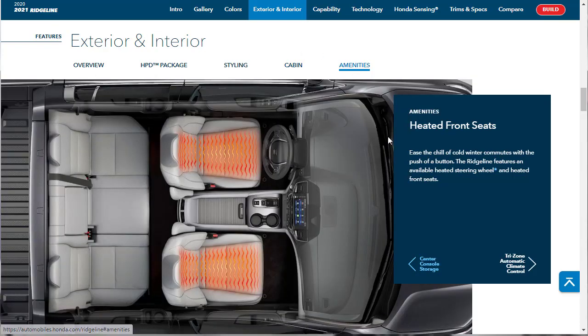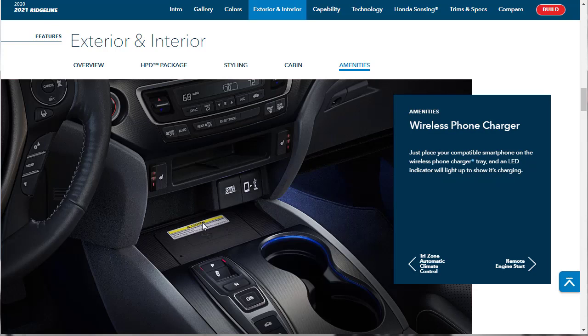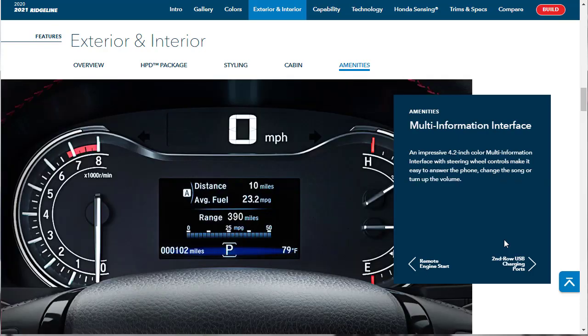As far as exterior and interior amenities are concerned, you've got available heated front seats and a heated steering wheel. You've got tri-zone climate control standard, so people in the second row have HVAC controls as well. They talk about the wireless phone charger and its LED indicator showing charging status, but they don't specify whether it's standard or available — we'd like to know that. They do tell us remote engine start is standard. There's also a 4.2-inch color multi-information display between the instrument cluster showing temperature, range, and various menus.